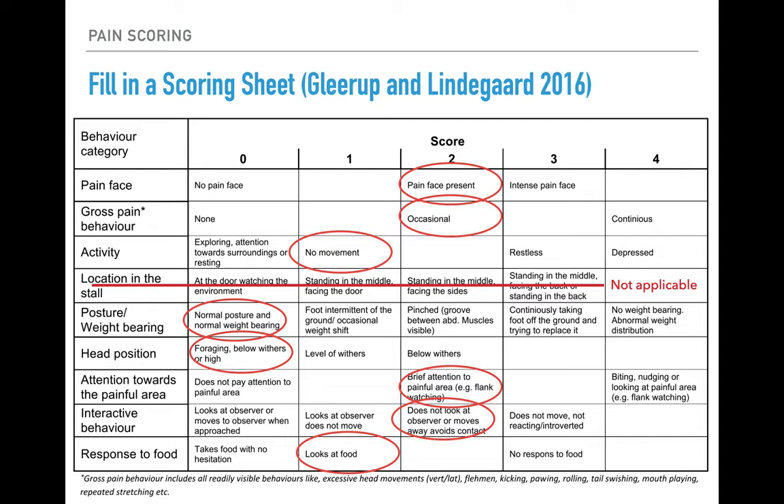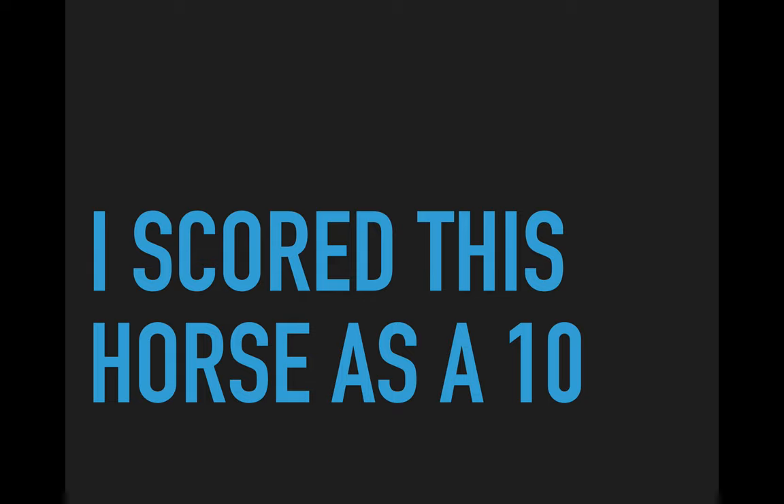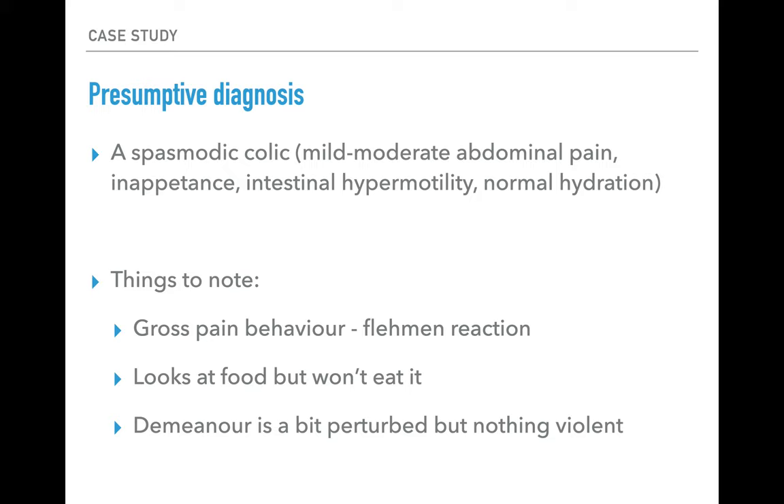Totalling all those scores gives a pain score of 10, which is indicative of mild to moderate pain. Taking this and thinking about what might be wrong, we can make a presumptive diagnosis of spasmodic colic based on signs of abdominal discomfort, not eating, and intestinal hypermotility in all four quadrants. Normal motility would be 2+, 1+ would be quieter than normal, and a minus sign would indicate ileus. His hydration status is normal — pale pink mucous membranes, normal capillary refill time and jugular fill — indicating no dehydration or hypovolemia.